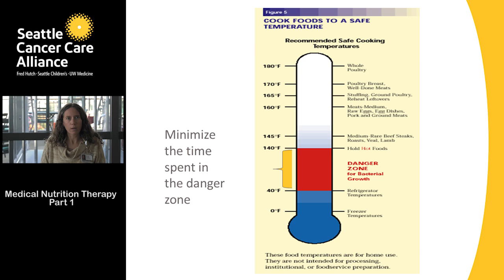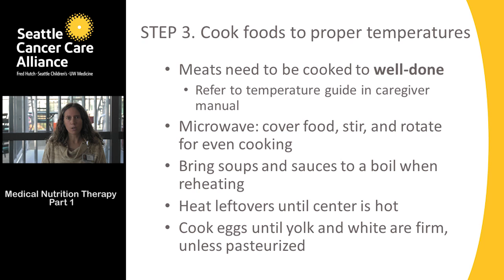We do not want anything in the danger zone for more than two hours. All meats should be cooked to well done — your SCCA caregiver manual has a table listing the proper temperature for each type of meat, which is handy to keep in your kitchen. When reheating in the microwave, stir and rotate food items so they're evenly cooked, since microwaves heat from the outside in.